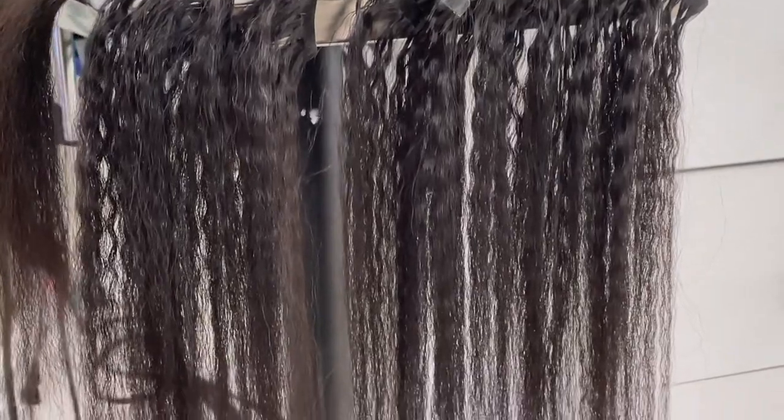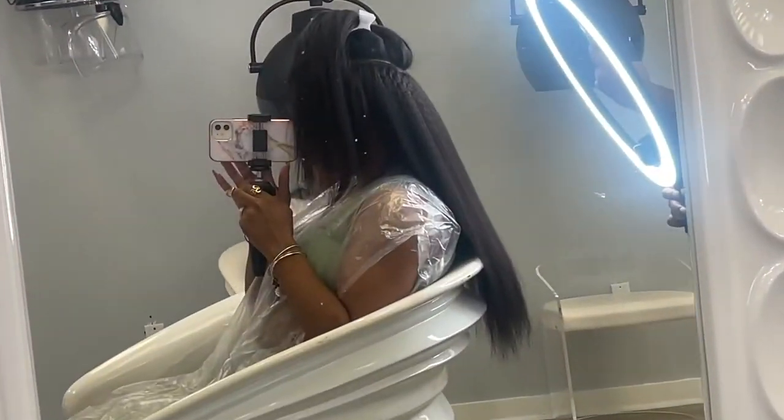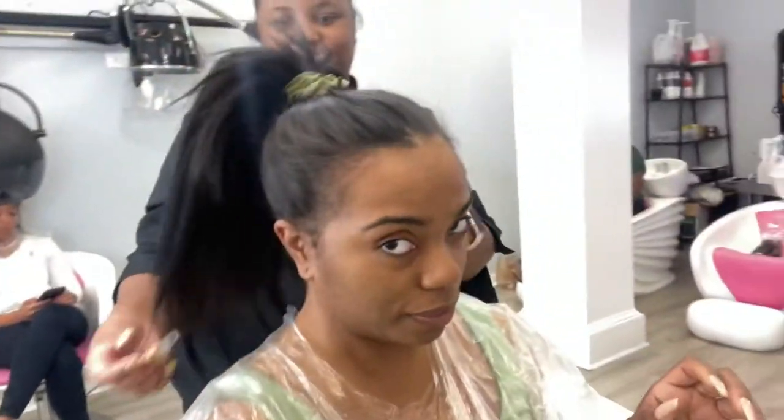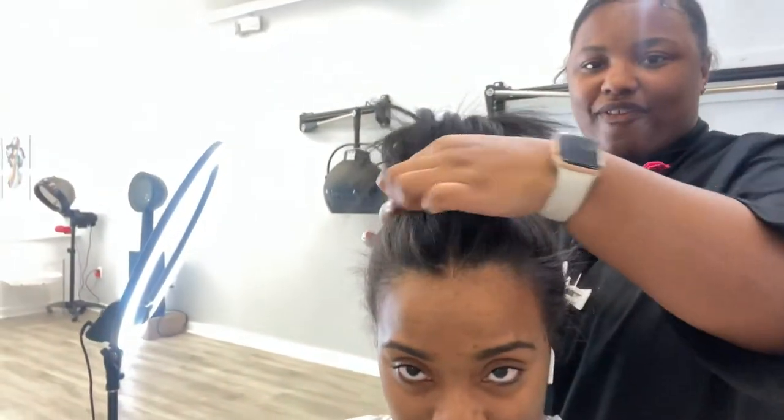Here are the tape-ins themselves — Afro Kinky Straight, and this is 20 inches. This is halfway through the process; it took a while, so make sure you guys have time when you're getting your first install. This is the hair — I love it, it's very versatile. I love that I could put it in a ponytail; she was showing me how to do the messy bun. Super cute.